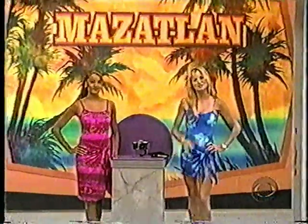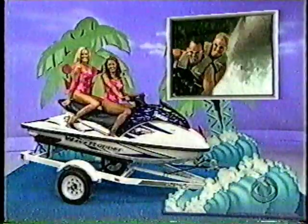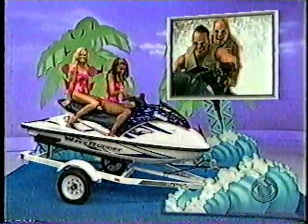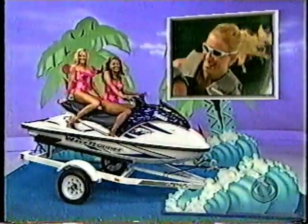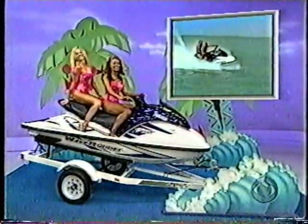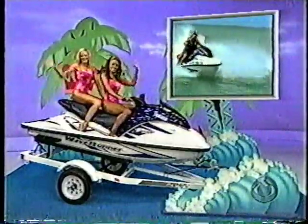A great prize pack worth $5,242. A Yamaha GP800R watercraft designed with a sculpted top deck for race-inspiring performance. It seats up to two adults for a double splash of fun and includes a trailer. Great prize worth $8,254.